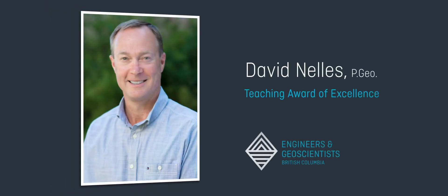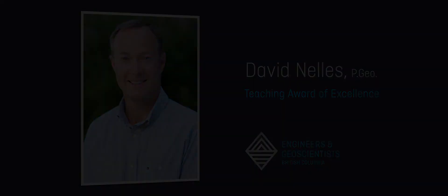Engineers and Geoscientists BC is proud to present its Teaching Award of Excellence to David Nellis. Thank you.